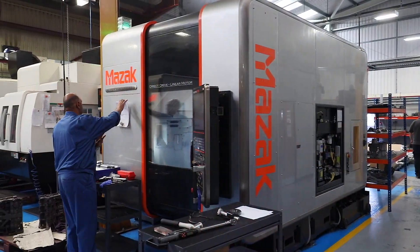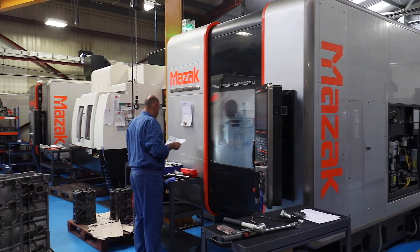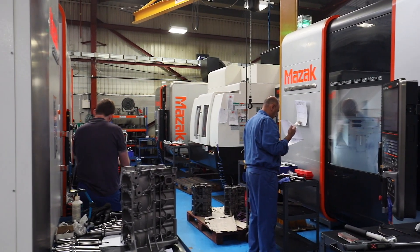We machine anything from small solid components to complex castings, cylinders, engine blocks, gearboxes. Virtually anything you've got, we'll take on and give it a go.